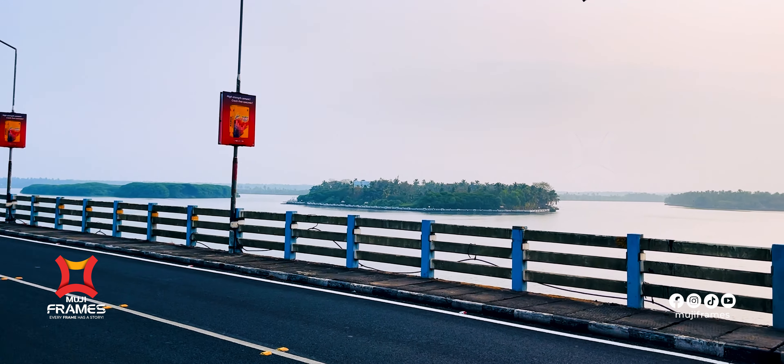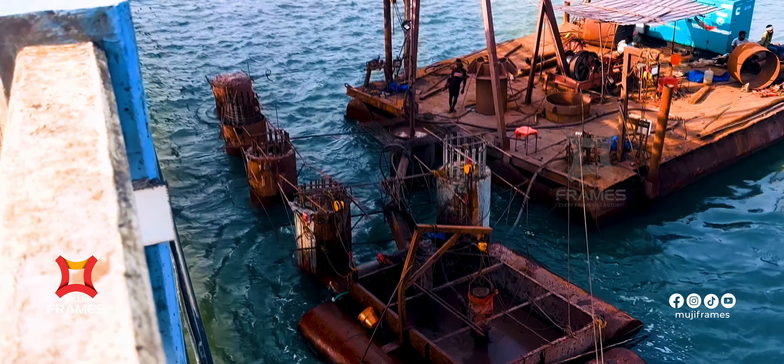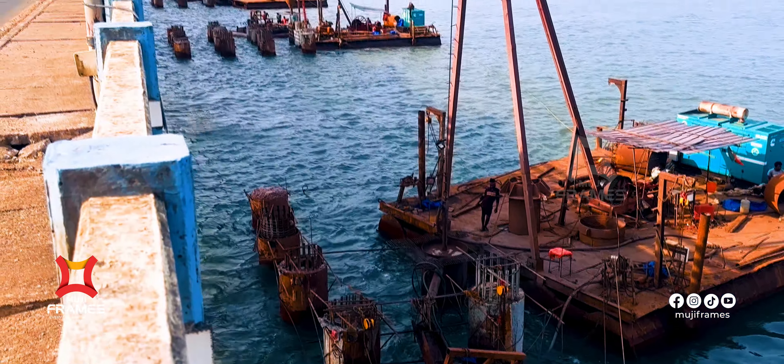Hi guys. Today we are going to watch the National Highway 66 in the National Highway.